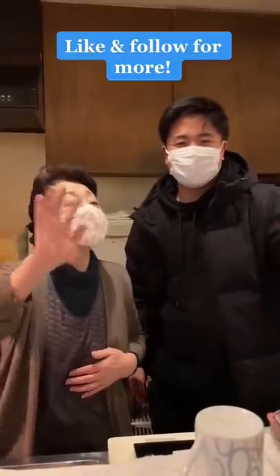To be foreigner-friendly, even if she didn't speak English. Definitely check this place out when you go to Japan — like and follow for more.